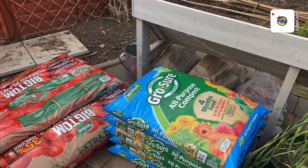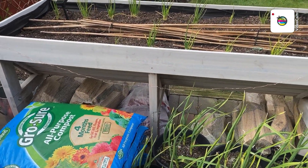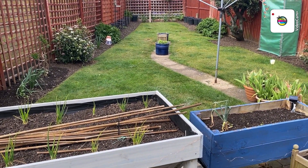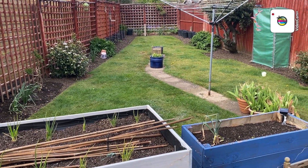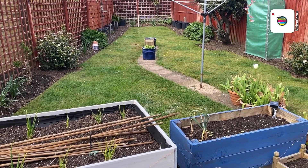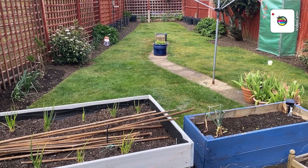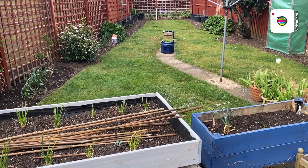Right then folks, I hope you enjoyed that walk around the back garden. There's a long view of it. If you've enjoyed it, give me a thumbs up, leave me a comment please. If you haven't subscribed, why not — you'll get to see every exciting episode. I might even take you down the allotment — we'll see.